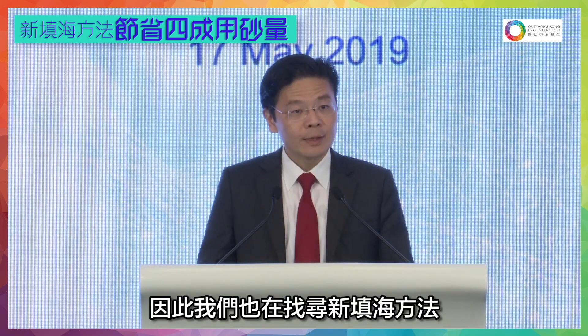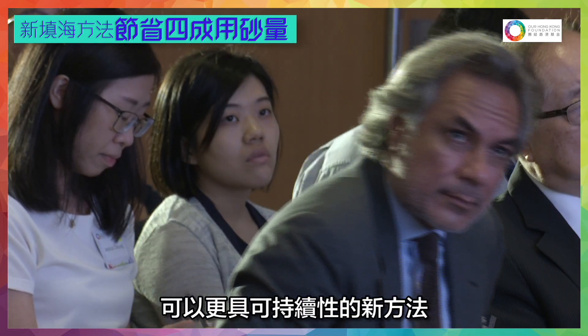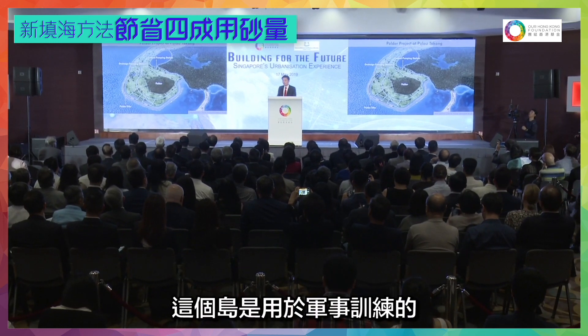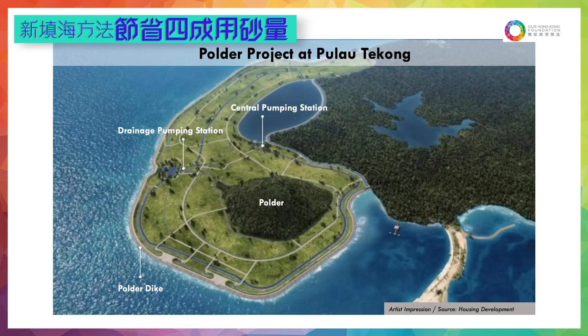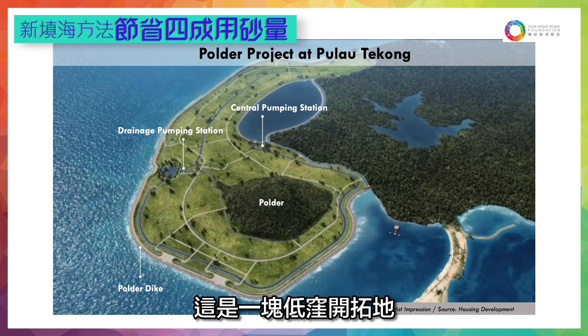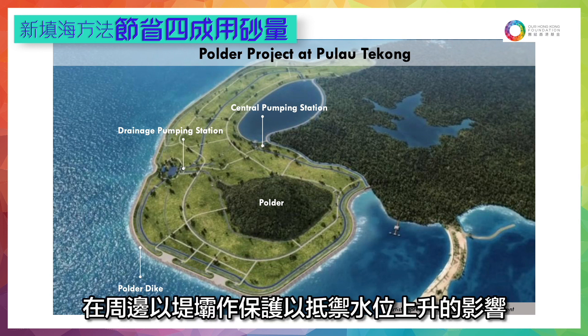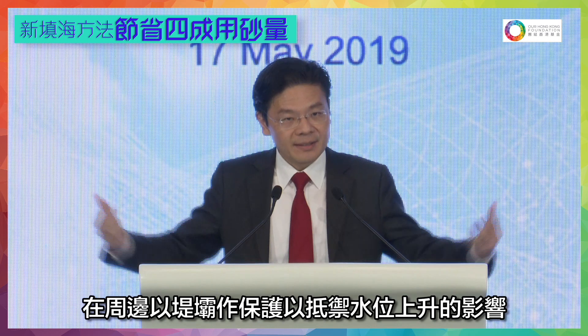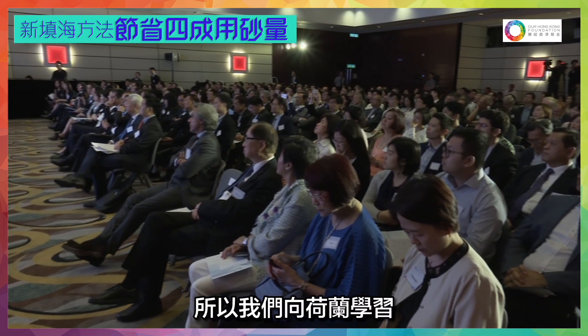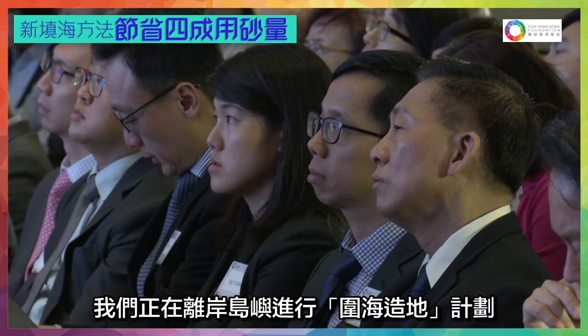So we are also looking at new ways of doing reclamation — not the traditional methods, but new methods that might be more sustainable. One project we are doing is on an offshore island called Pulau Tekong. This is an island we use for military training today. Instead of the traditional method of reclamation, we are doing something called a polder. A polder is simply a low-lying land where you protect yourself against the sea with a sea wall and some dikes. The Dutch are experts at this — they have been doing polders for thousands of years. So we are learning from them and doing a polder project on one of our offshore islands.